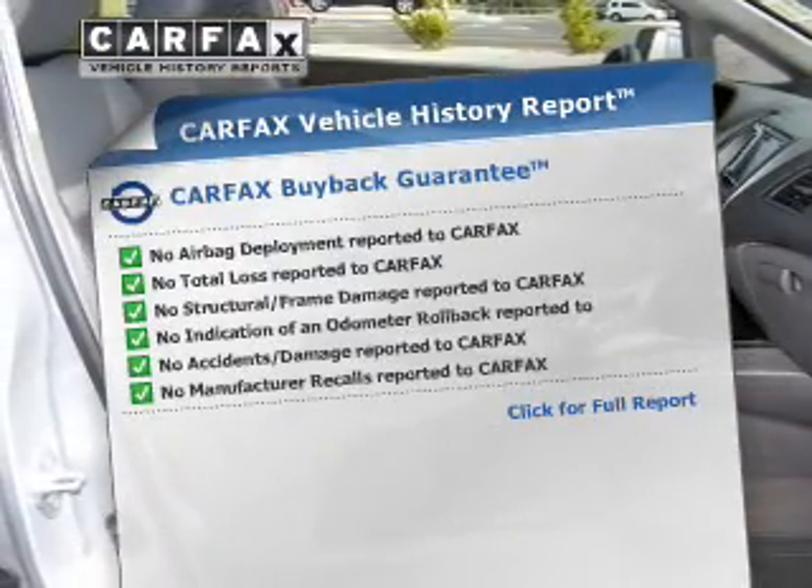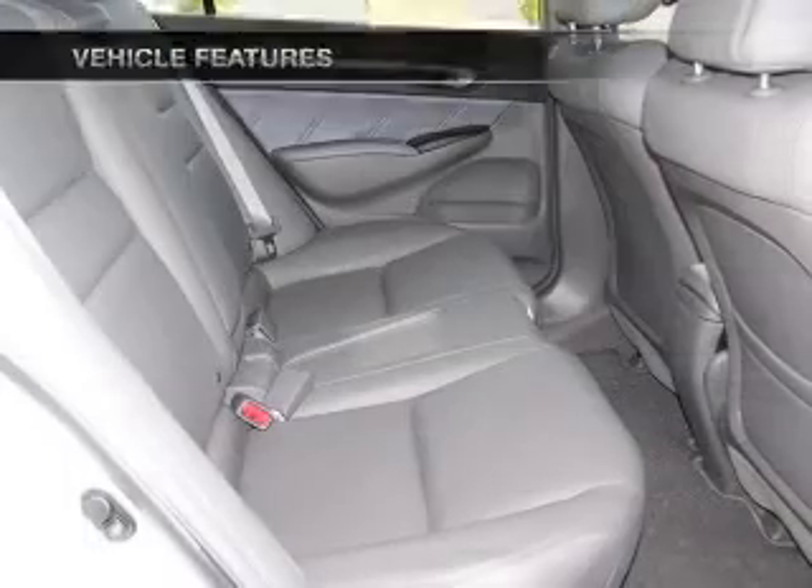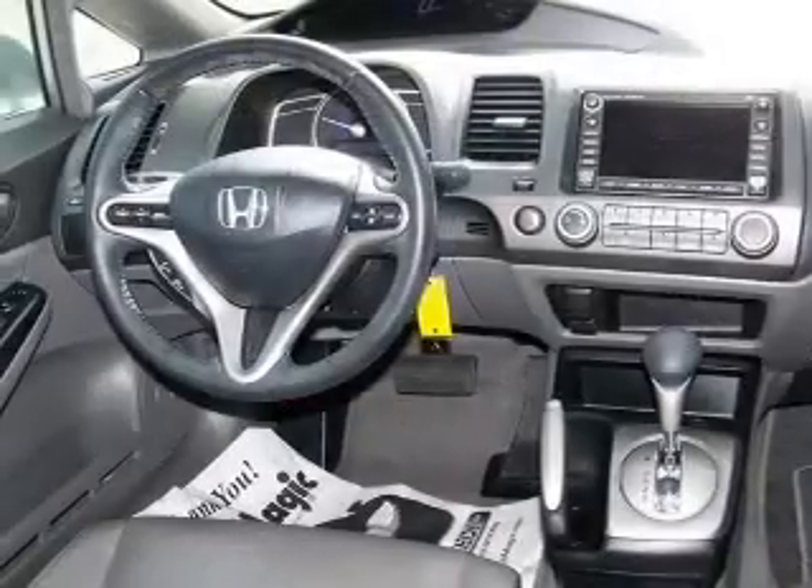Carfax is offered to provide you with peace of mind. Plus, enjoy these notable features that are included in this vehicle. Our website offers more information on all of our vehicles. Call us today to start test driving.